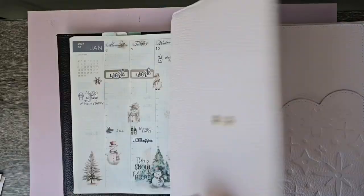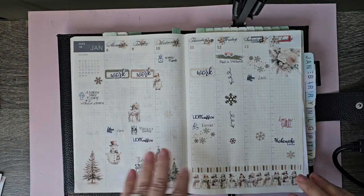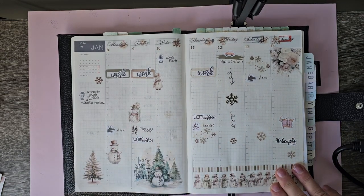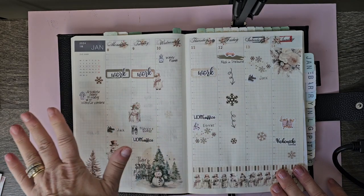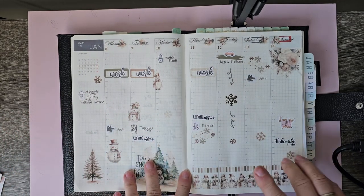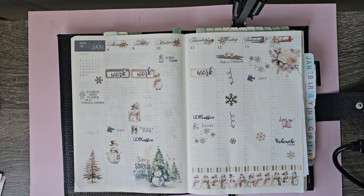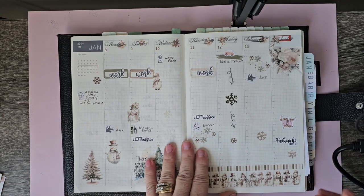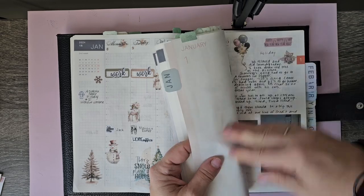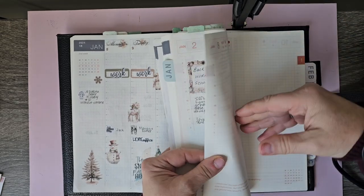So what I think I'm going to try this time, because I do enjoy using my stickers — this is my cousin planner. I did a plan with me on my channel and this is just a functional set-it-up. Because I don't have to use this as my memory planner this year, I'm going to use my sterling ink for that.